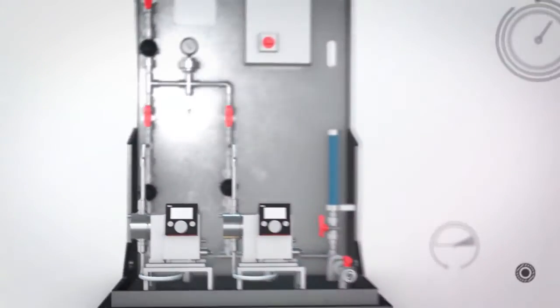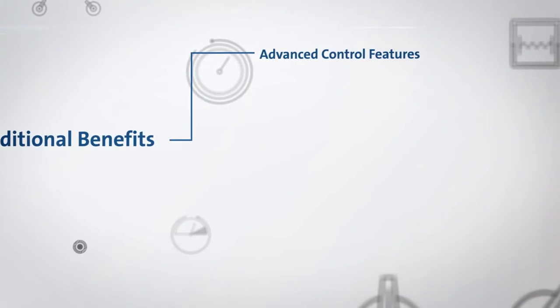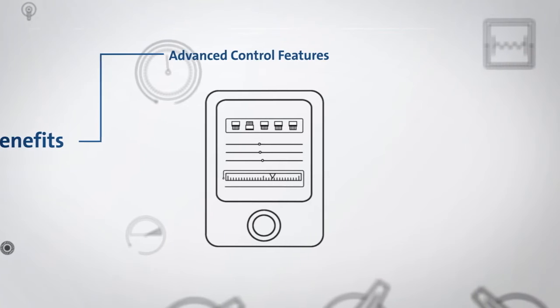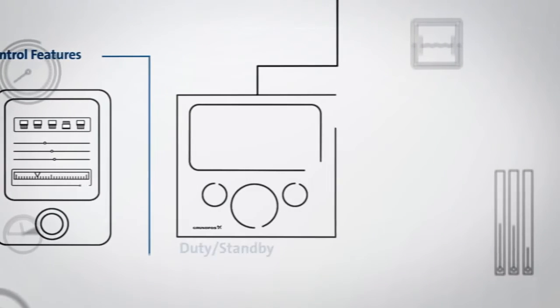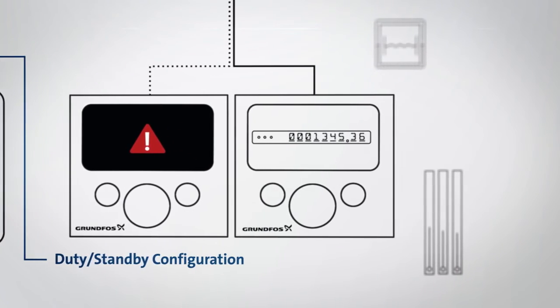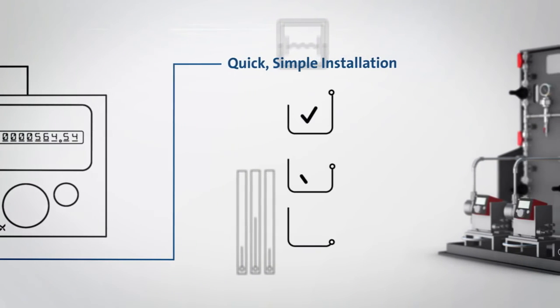Dosing skid systems also give you a range of other benefits designed to make operation easy, like advanced control features which allow for building management system and PLC integration, so you can remotely monitor and adjust the system's performance. Duty standby configuration ensures chemical treatment can continue when one pump requires maintenance, and quick, simple installation of a fully functioning, factory-tested system.